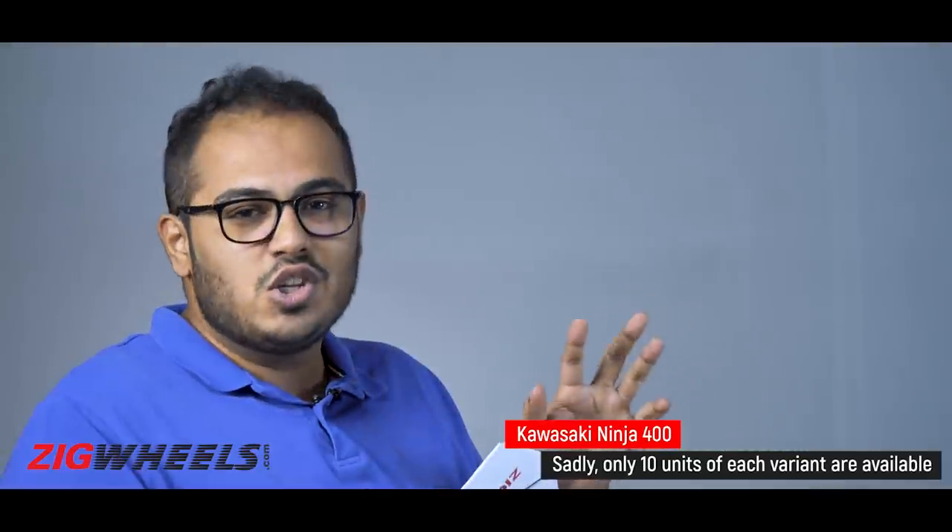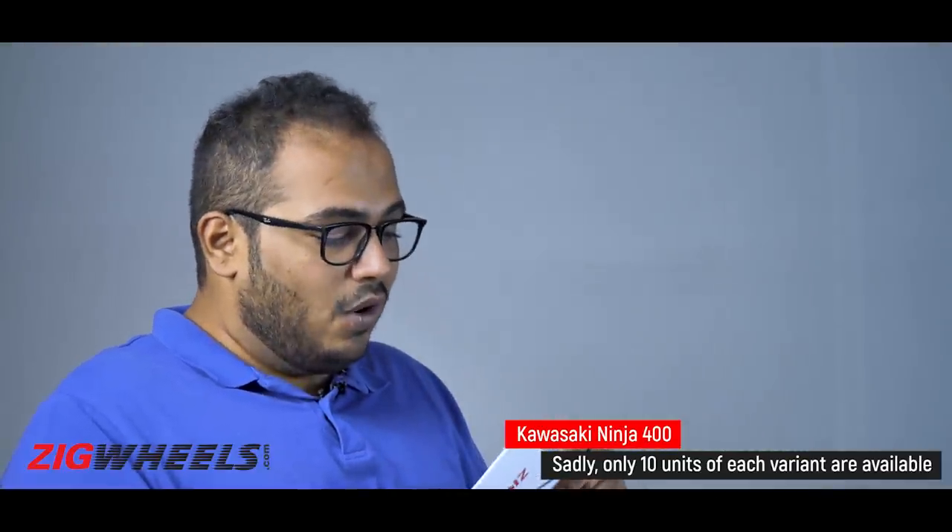What he conveniently missed out is that there are only 20 of those Ninja 400s — 10 in each colour — so 20 people are going to be spending 5 lakh on a 400cc motorcycle. And we're still dreaming about the i10 N-Line, so the Ninja 400 is available now.